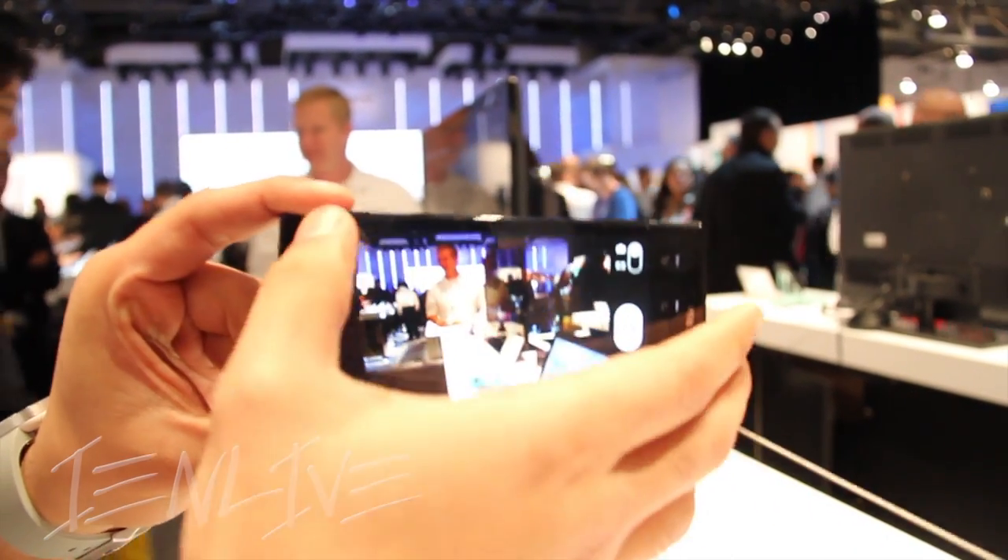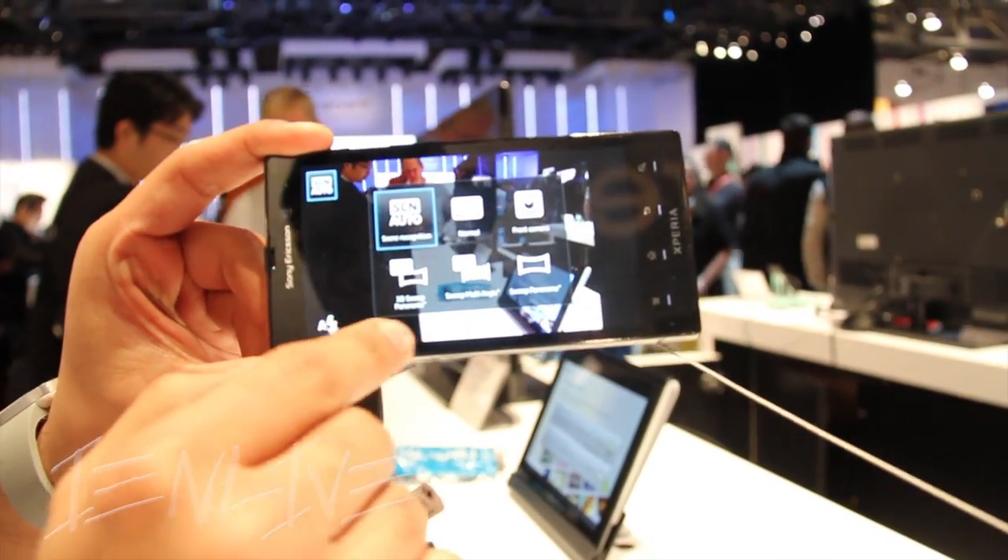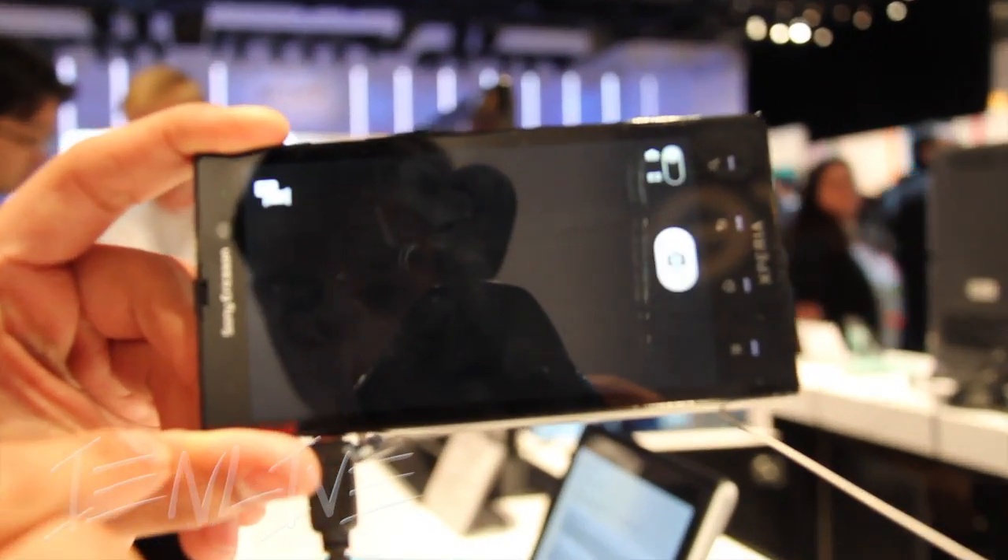How you doing? Yep, this is the Xperia ION on AT&T.